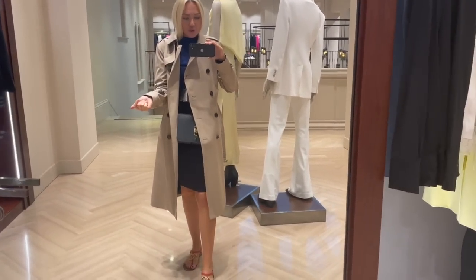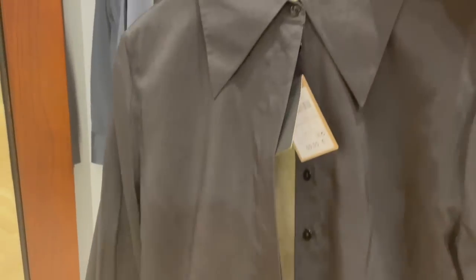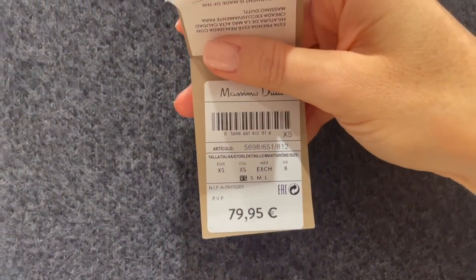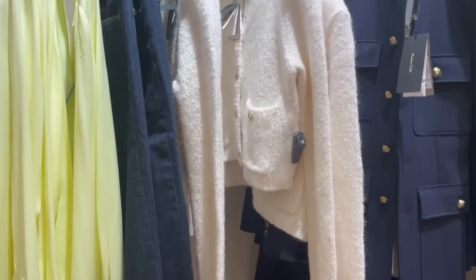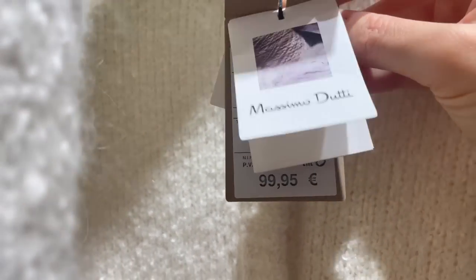There's a classic black blouse - super thin fabric, very nice. Black is always a classic color and the blouse is €69.95. There's also a really nice soft and cozy dark gray sweater at €79.95. And a cute cozy cardigan in creamy white with gold buttons for €99.95 - the fabric looks and feels super nice.